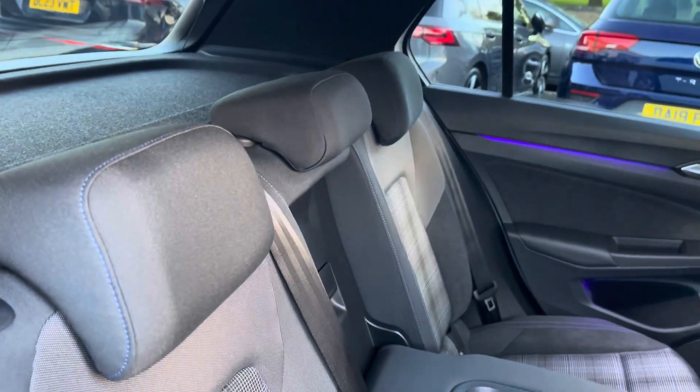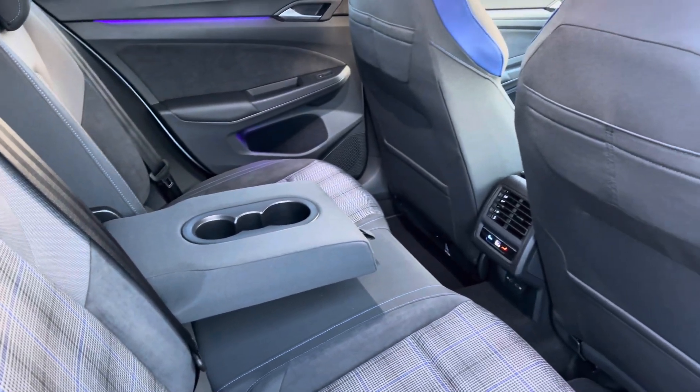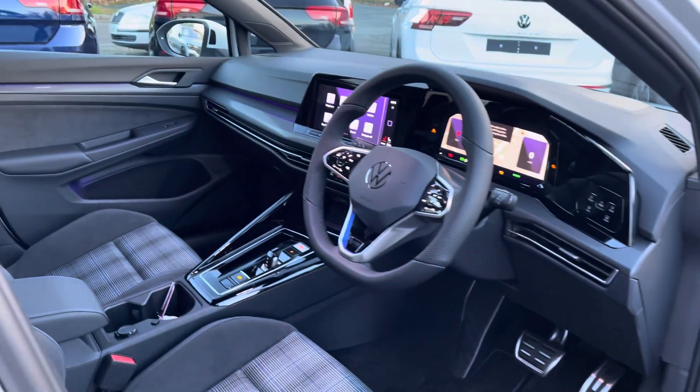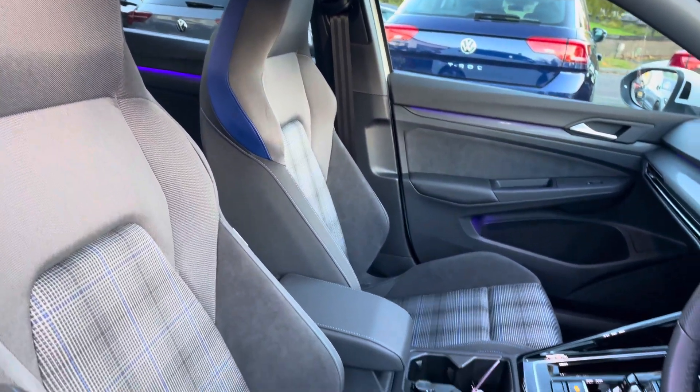Moving inside, you've got the signature GTE upholstery with the blue tartan cloth seats. Rear passengers have got their own climate control and a couple of power outlets as well. At the front of the vehicle, you've got a leather-wrapped multifunction steering wheel, with an adjustable centre armrest to keep you nice and comfortable on the road at all times.